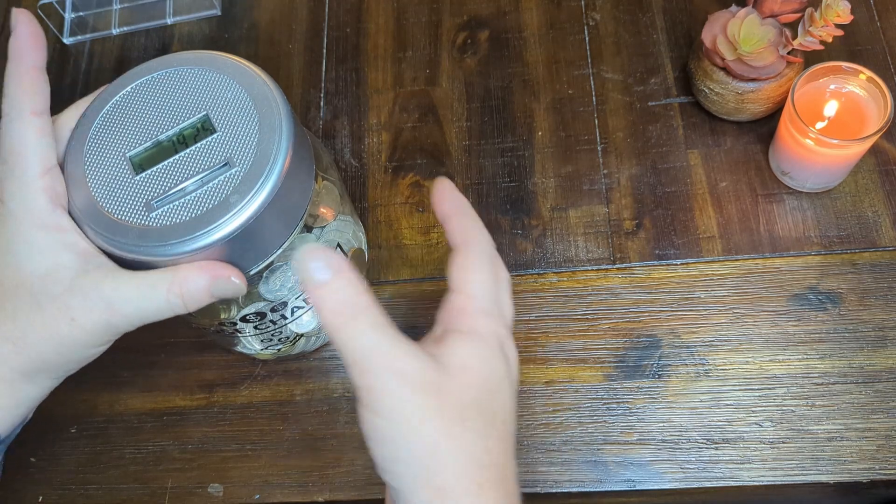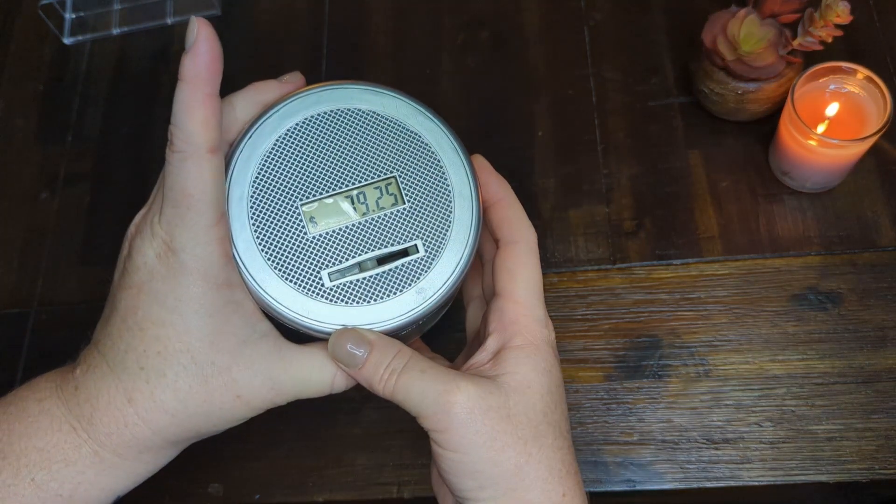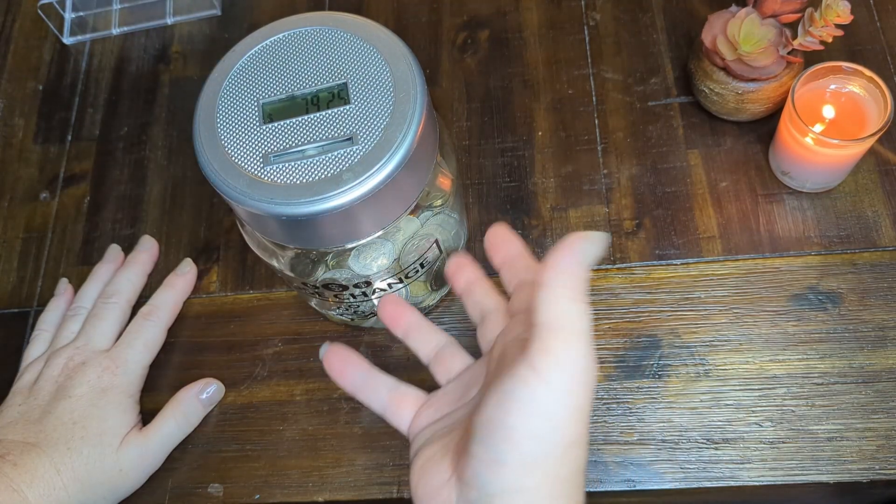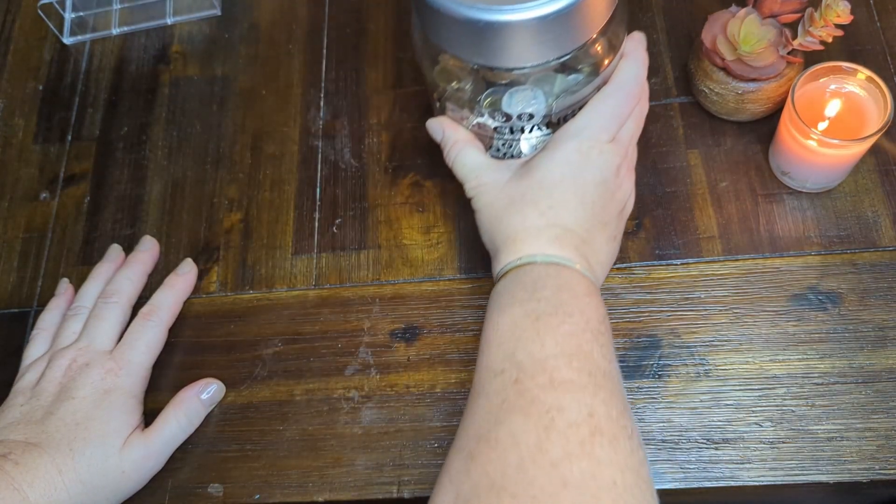And now: $79.25! Oh goodness, it's amazing how much that can accumulate and how quickly!